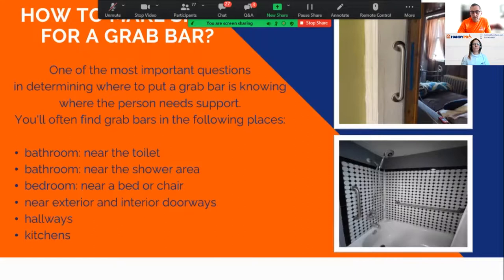Where do we most often install grab bars? The bathroom is first. Doorways are common too — especially where there's a step, since most homes in our area have at least one step at the door because of snow. We install grab bars in the middle of the door frame for pulling support. They're also useful in the bedroom by the bed, in the kitchen, and anywhere extra support is needed.